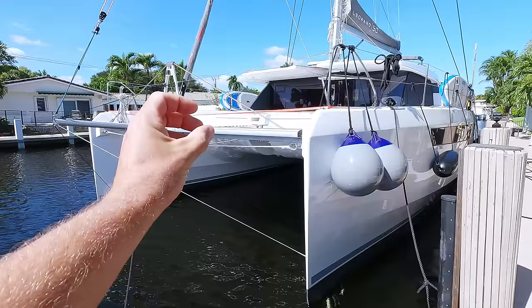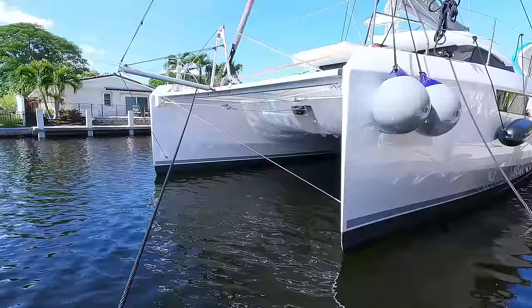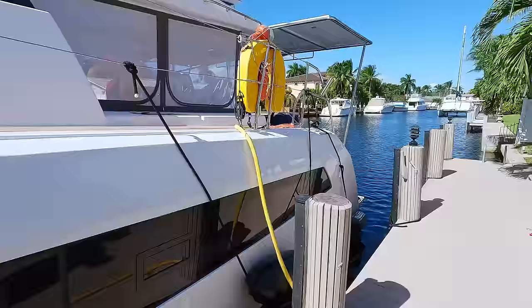One thing you can notice is these bows - they're very high and thin, not bulky forward like some catamarans, so it seems like it's going to cut through the waves really well. The clearance from the water to the bridge deck seems much higher than on similar boats, which means upwind with the engine fighting against waves should be way better. Tomorrow we're crossing the Gulf Stream to Bimini Islands, Bahamas.